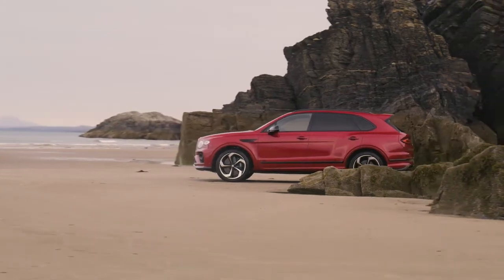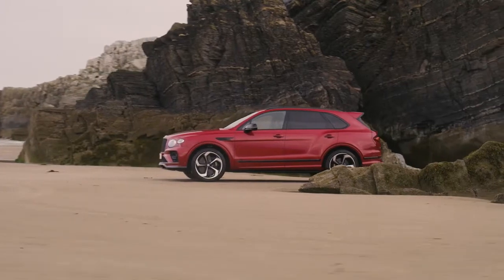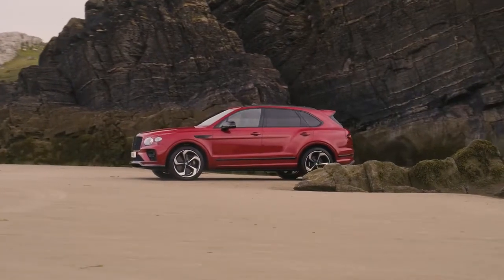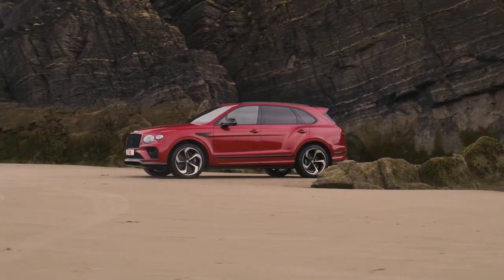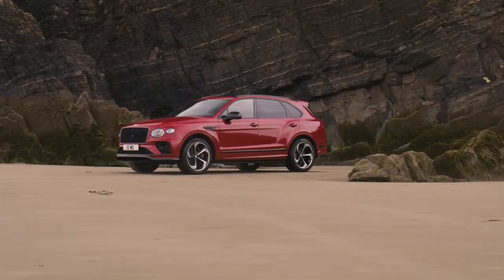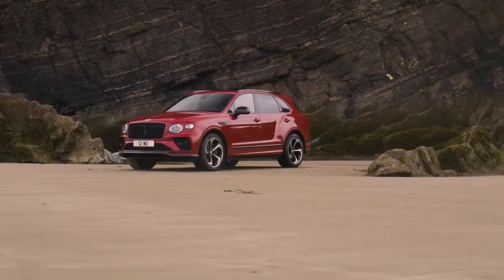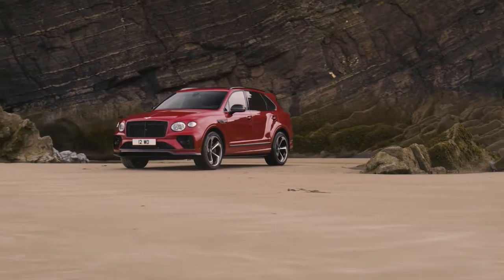Building on Bentley's established S brand, the new Enhanced Sports Bentayga provides an even more engaging drive, with Bentley Dynamic Ride Active Anti-Roll Control fitted as standard and an Enhanced Sports Chassis Mode. A 15 percent increase in damping stiffens the chassis and provides a platform for a more dynamic sport mode ESC tune.